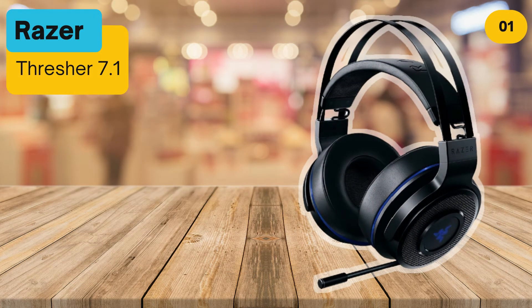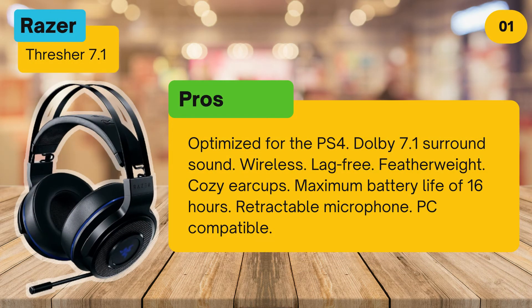At number 1: Razer Thresher 7.1. Pros: optimized for the PS4, Dolby 7.1 surround sound, wireless, lag-free, featherweight, cozy ear cups, maximum battery life of 16 hours, retractable microphone, PC compatible.